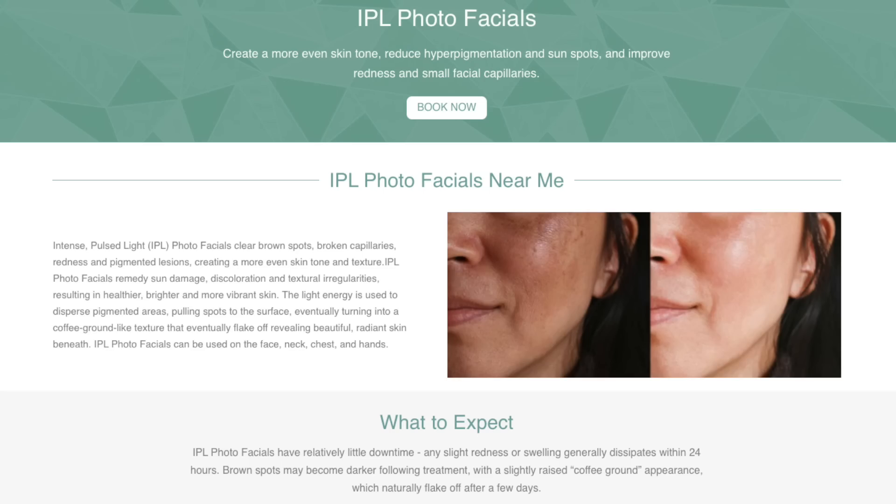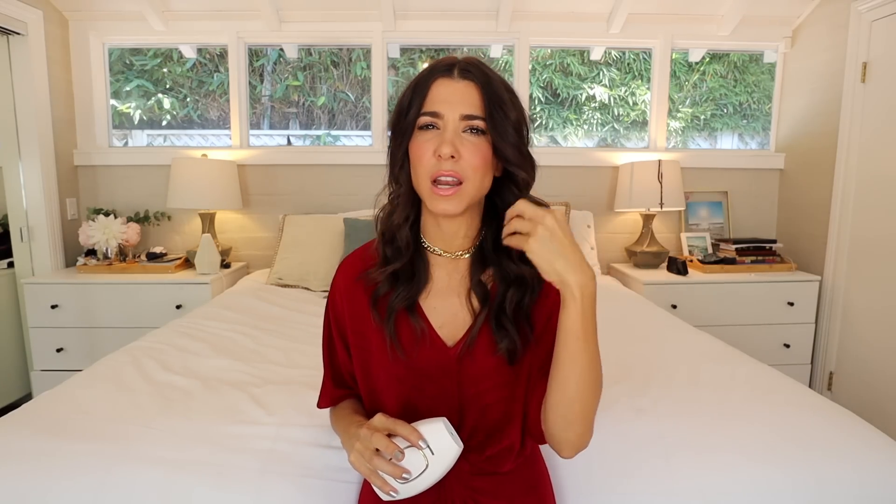I'm going to explain exactly how this works. This is an IPL handset, which means intense pulse light therapy. You've probably seen IPL at your med spa or facialist office where they're offering it as an anti-aging service. That's actually one of my biggest reasons for loving this particular unit — not only does IPL work for permanent hair removal, but it's also really widely used for anti-aging things like reducing wrinkles, increasing production of collagen, reducing the appearance of sunspots and hyperpigmentation — all things we start to notice in our skin as we get older.